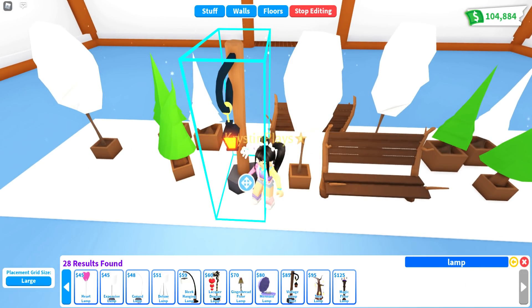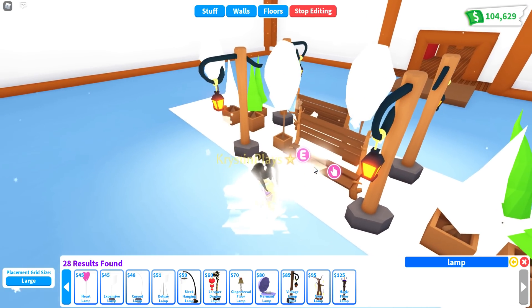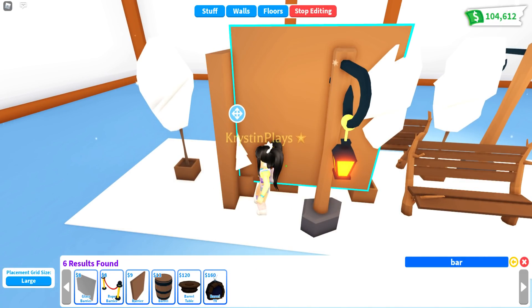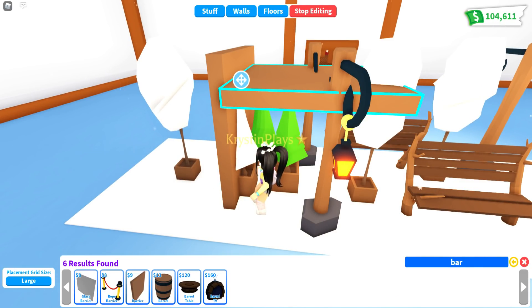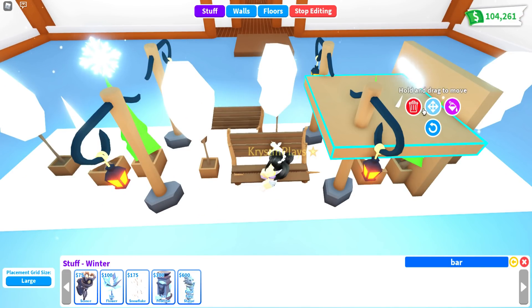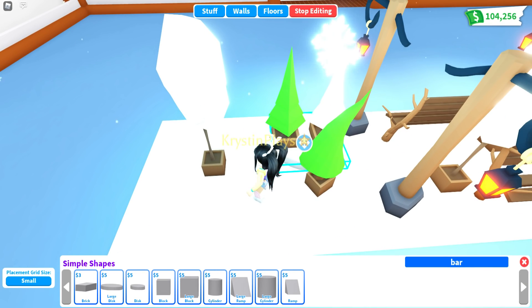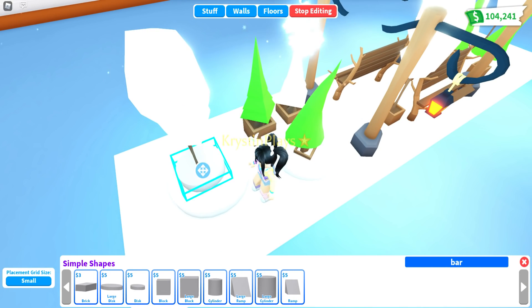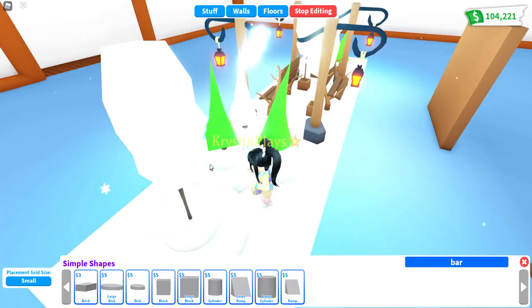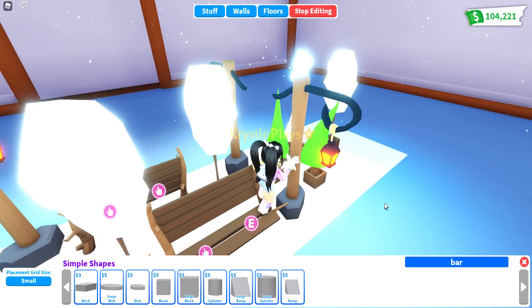Now I'm going to go ahead and place in some of these lanterns — just kind of place them on the same side, so we have two on both sides. I need to make this a little more even. I'm going to pull out some of the barriers so that we can place around some of these snowflakes. We'll place one up here and another over here. Now I'm going to fill in some of the tree pots with some snow. That's actually looking really cute — we have all of the trees filled in.